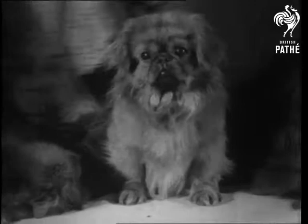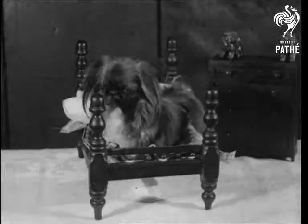For centuries the Pekingese has been the Royal Dog of China and has been almost worshipped by the natives. If you want to know whether your Peke is a good one, here's how.